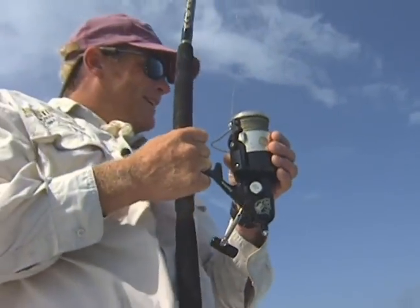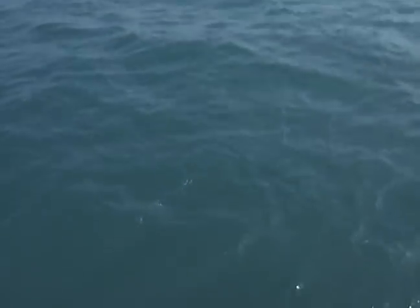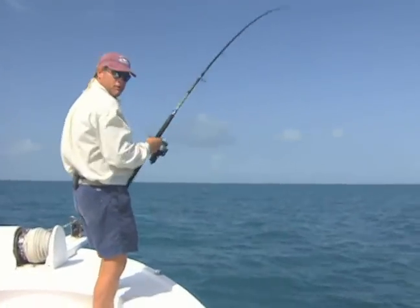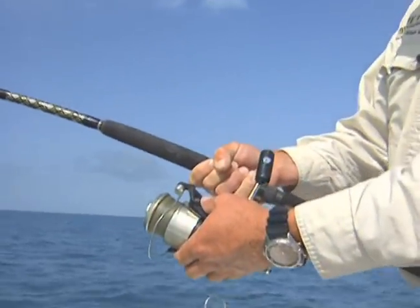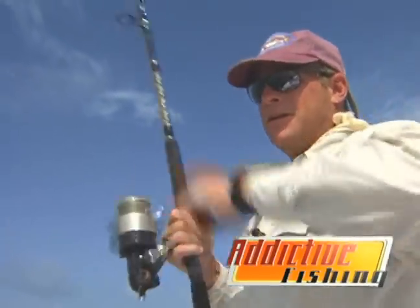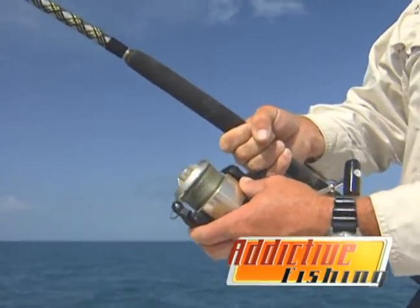Kind of reminds me of them blackfins. Look at him under the boat, right under the boat! Here he is, George. The Power Pro sounds weird going through that line — man, these things got some pull. Just tell me when you got him close and I'll bring you the net. He's having his way with me right now a little bit.